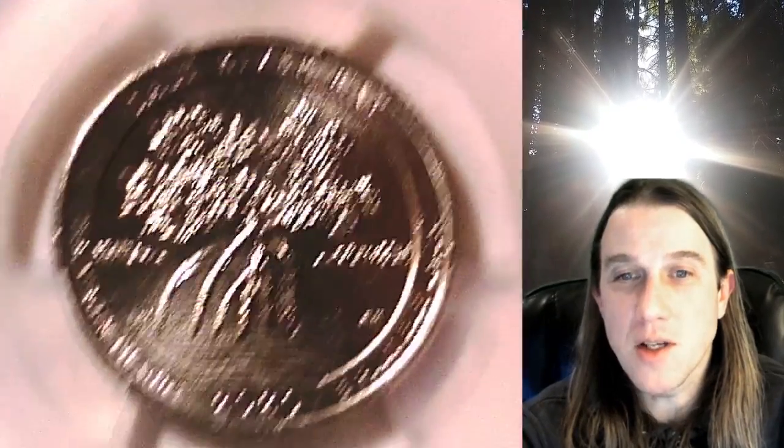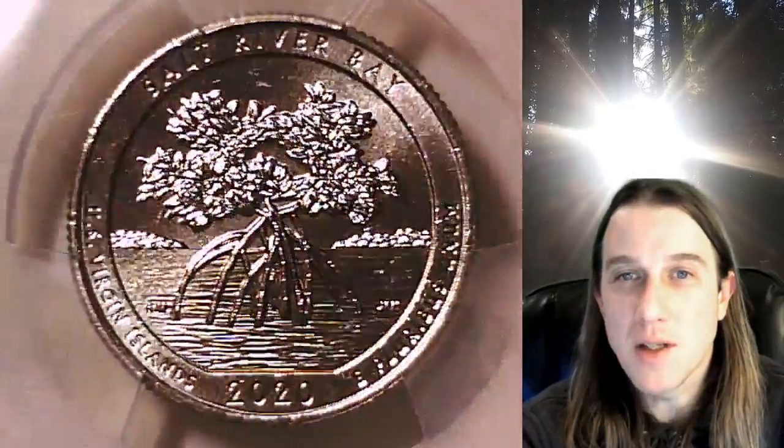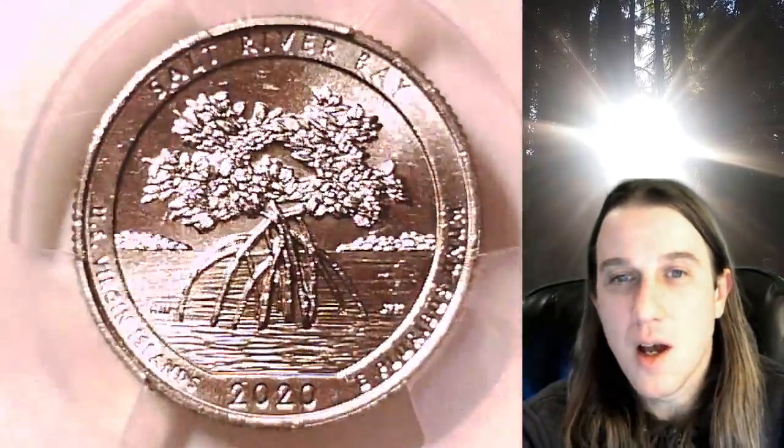Whenever you do purchase a coin from our eBay store, you can always enter the eight-digit cert number on the PCGS label into a YouTube search browser bar. It'll bring up a video of the exact coin you've purchased. You can then look at your coin anywhere in the world, anytime you wish.